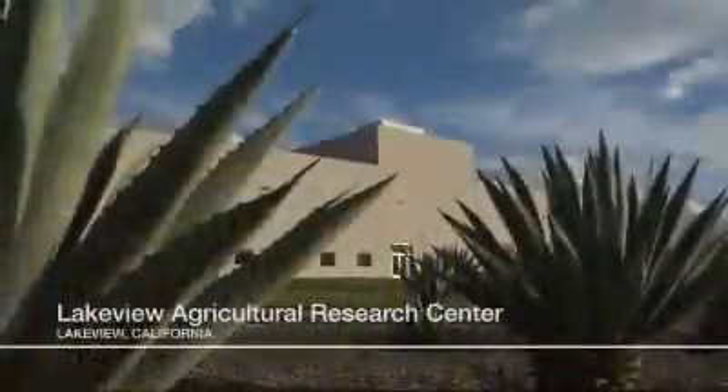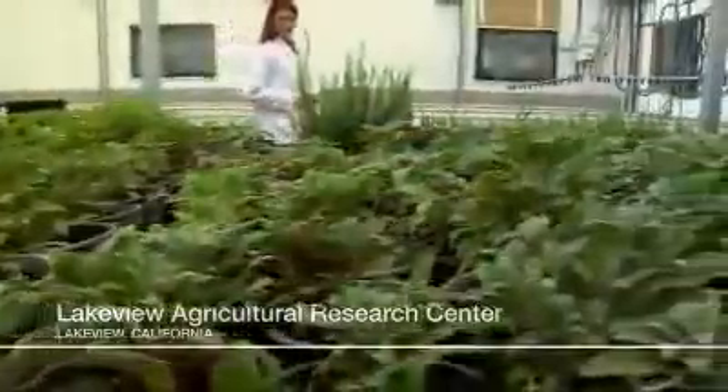And here's where it all begins. Our Lakeview Agricultural Research Center is the hub of our farming operations. Here, Neutralite research scientists are constantly looking for new plants, researching techniques to improve their growth and developing the processes necessary to extract their nutrients. We set the farming standards and practices that are then utilized at all of our farms around the world.